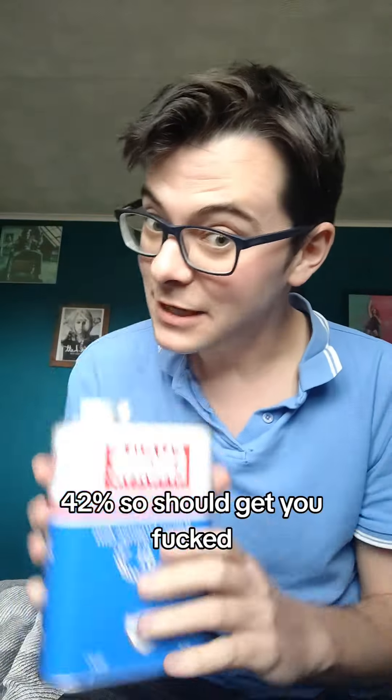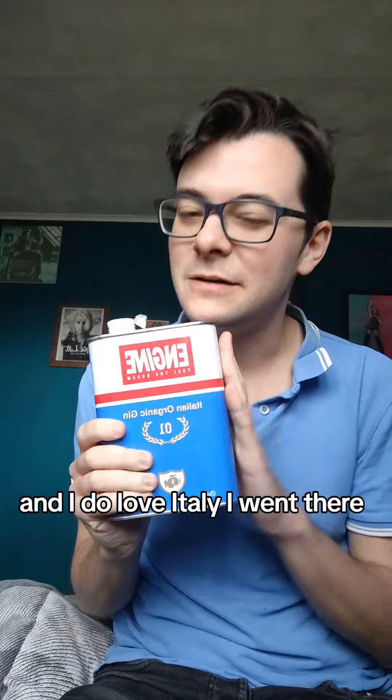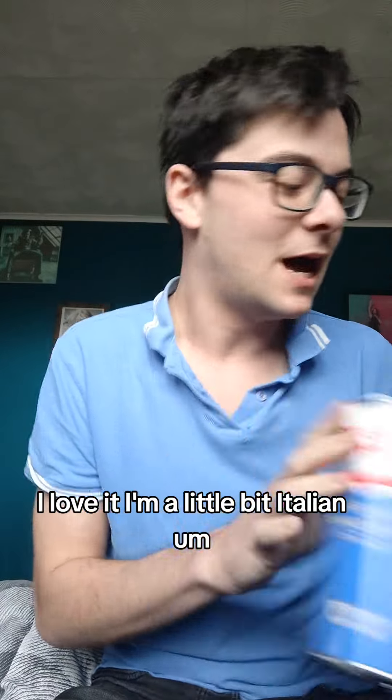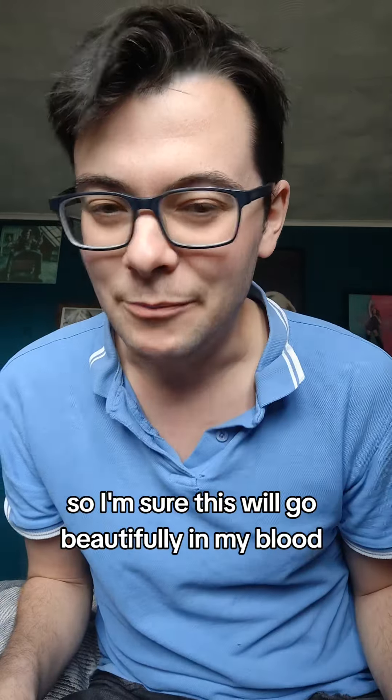Forty-two percent, so we should get properly sorted. And it says it's sage and lemon. Product of Italy — it's pure Italy. And I do love Italy. I went there, I love it. I'm a little bit Italian, so I'm sure this will go beautifully in my blood.